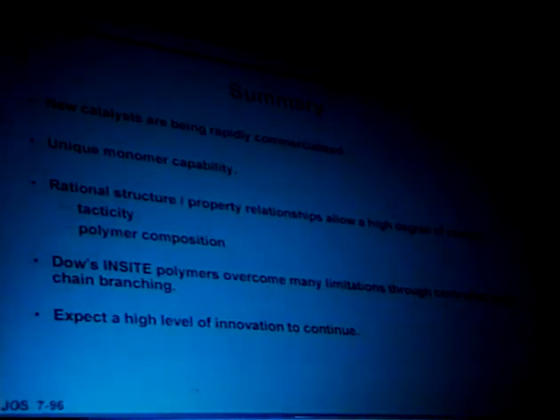I'd like to finish by thanking the organizing committee again for inviting me to speak, and thanking you for your kind attention. Thank you very much.